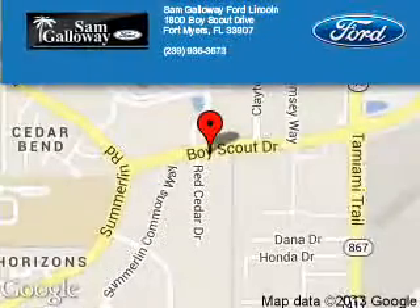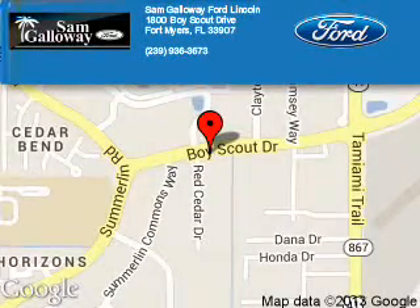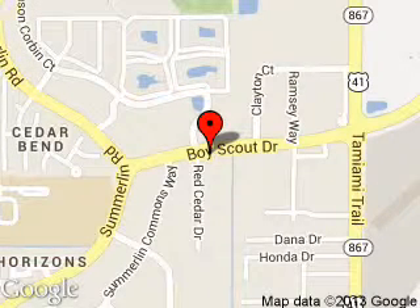Sam Galloway Ford Lincoln is dedicated to doing everything possible to ensure that the experience you have selecting your next vehicle is a pleasant one. We are located at 1800 Boy Scout Drive, Fort Myers, Florida, 33907.